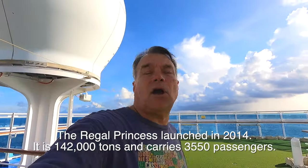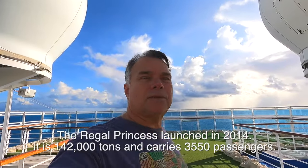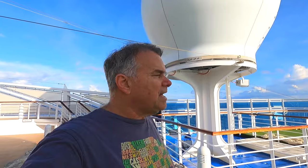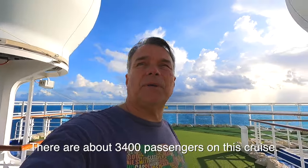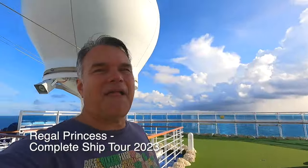That's the Regal Princess and that ends our little tour. I hope you enjoyed it — I think it's a very nice ship. It was launched in 2014, so it's about nine years old as of right now. It's 142,000 tons and holds a little over 3,500 passengers at double occupancy — on this cruise there's about 3,500 people. It never seems really crowded — occasionally it does, but I haven't had to wait in a long line. Anyway, from the Regal Princess, this is Gareth from Port Monkeys saying I'll see you in the next port. Bye and thanks for watching.